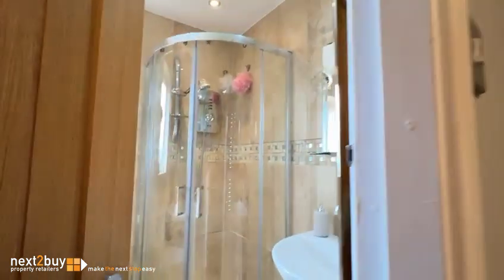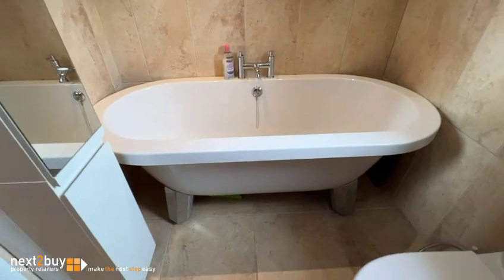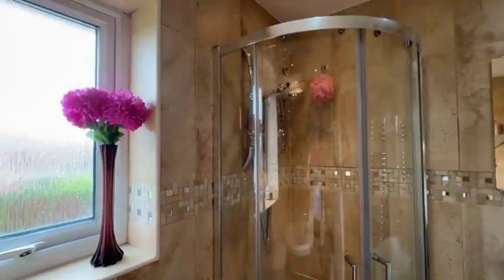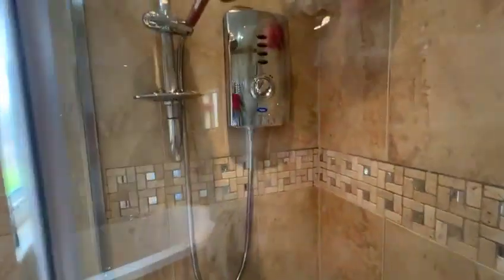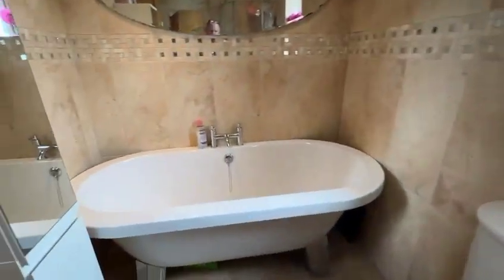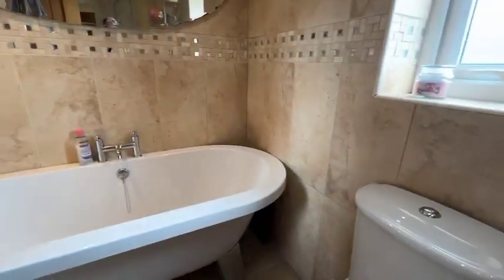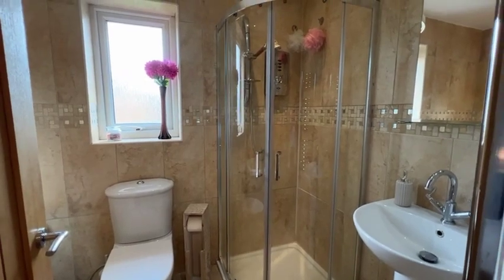So we're heading out now and we're going to be turning left into the bathroom. There are a few mirrors in here so I'm going to try and avoid the ugly guy in the mirror, but it's a beautiful room. As you can see in the pictures, you've got a shower in the corner, a sink, a loo, and a quadrant shower cubicle with an electric shower. You've then got a freestanding bath. The floors are tiled, as are the walls, so it's beautifully done — really nice.